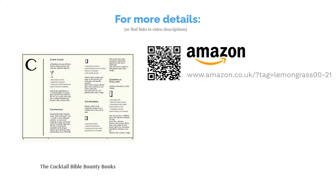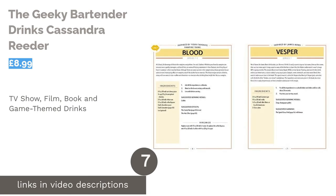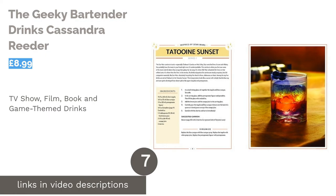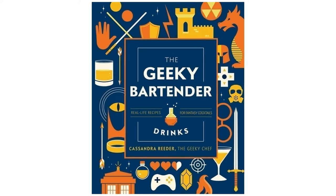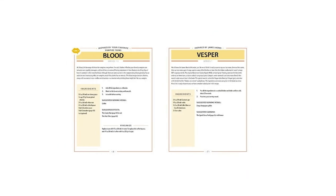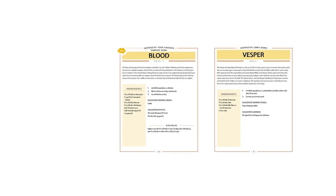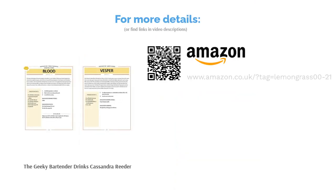The next product is The Geeky Bartender Drinks by Cassandra Reader. Are you a self-proclaimed geek? If so, you need to give this book a read. It contains a variety of recipes themed around popular games, TV shows, films, and books — there's even a Legend of Zelda cocktail and a Final Fantasy one. The whole family can enjoy it too, as there's a section of non-alcoholic recipes for younger fans. It's a great find, with key tips in the introduction to help you make the drinks correctly, plus instructions for decorating drinks when hosting a dinner party.